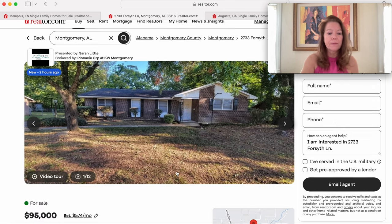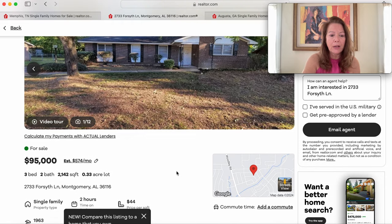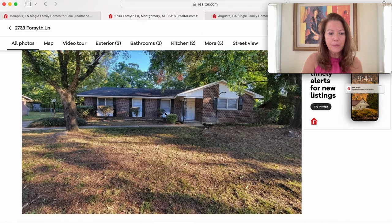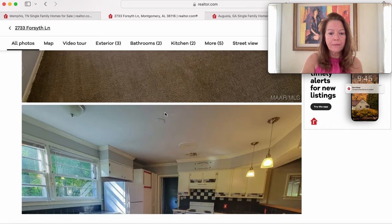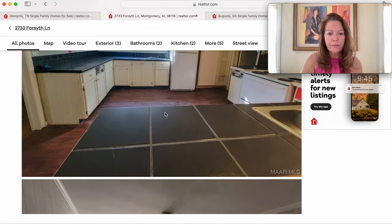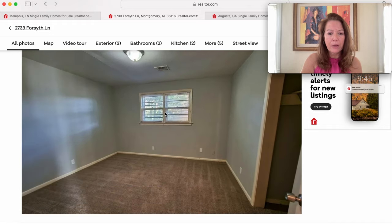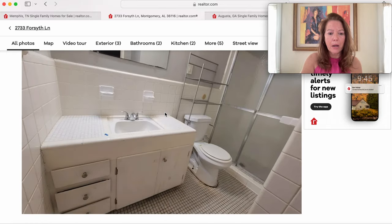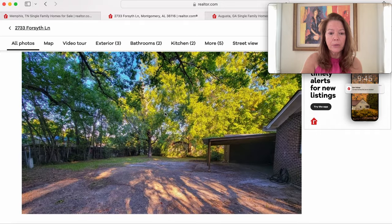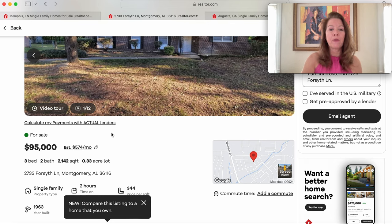Next in Montgomery is a $95,000 three-bedroom, two-bath with 2,142 square feet on 0.33 acres — a 1963 model, only on the market two hours. It has some carpet and will need a little updating, but it's not too bad for the money. There's a covered carport and a beautiful yard. This is on Forsyth Lane in Montgomery, Alabama.